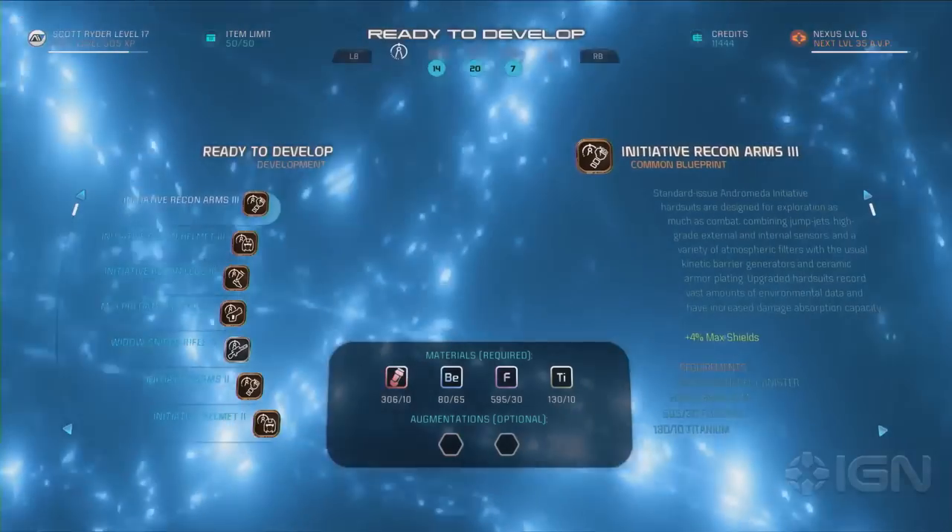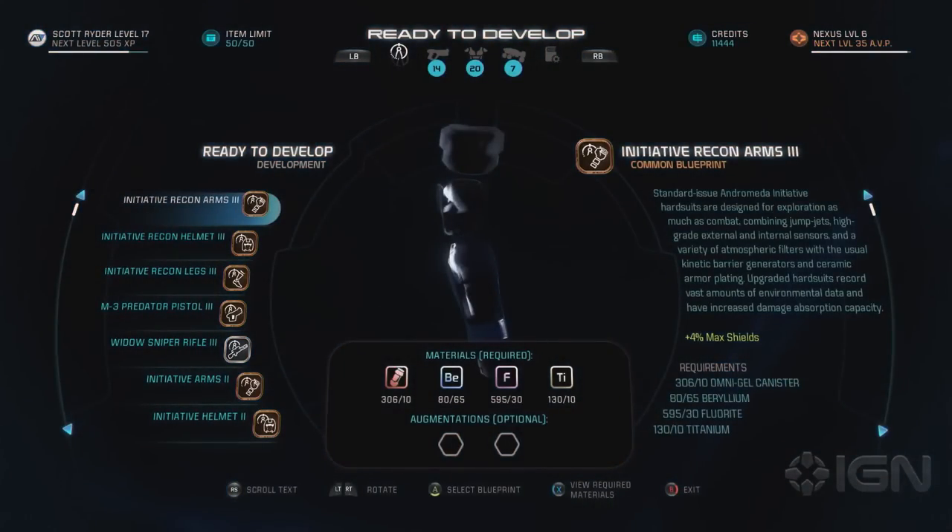We see the color system back in play here. The first blueprint is bronze, or common, while the fifth one down is silver, meaning it's uncommon. Just like previous Mass Effect games, things are unlocked in succession — you start with level one in a certain item and build up from there. These are mostly level 3 blueprints, which for example offer 4% more shielding on top of your current setup. Whatever you gain from building a blueprint will be shown in the description.